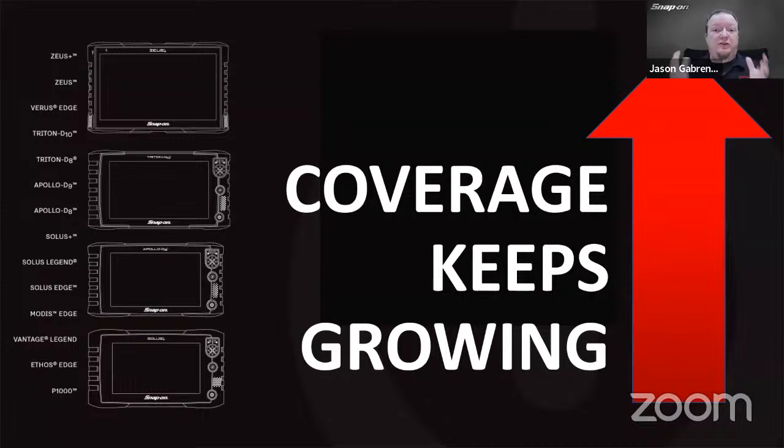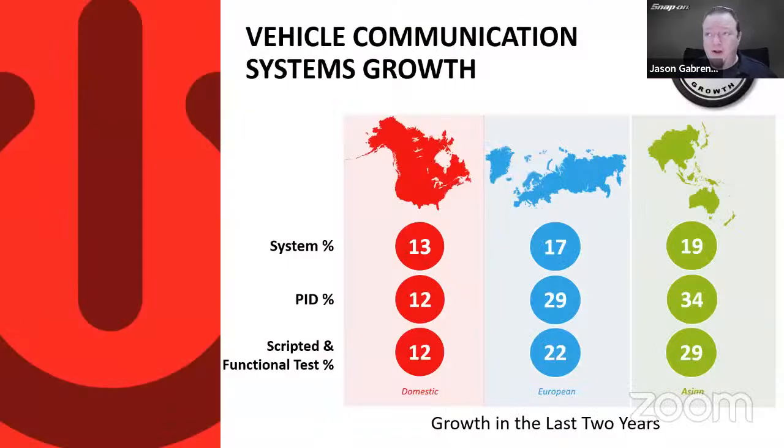Coverage just keeps growing. Every six months you get a massive software update, and this one is just as massive, if not more massive than our last few updates. Looking at two years of growth across different markets: in North America, a 13% increase in system coverage, 12% increase in PIDs, and 12% increase in scripted and functional tests. European coverage is up 17%, 29%, and 22% respectively. Asian coverage shows 29% additional functional tests over the last two years. That's the vehicle communication scanner side.